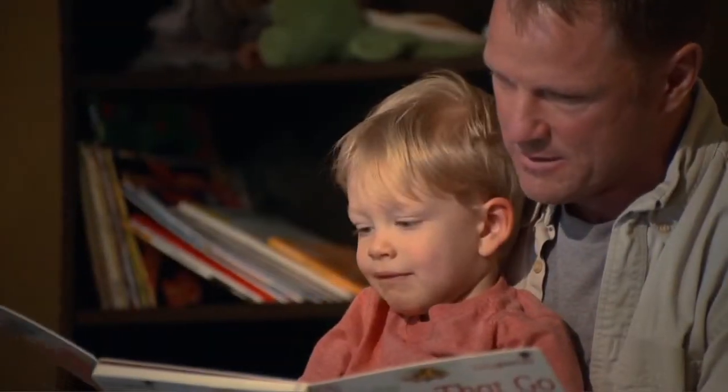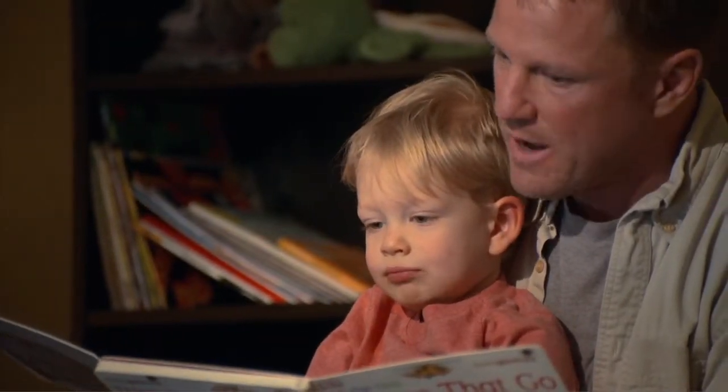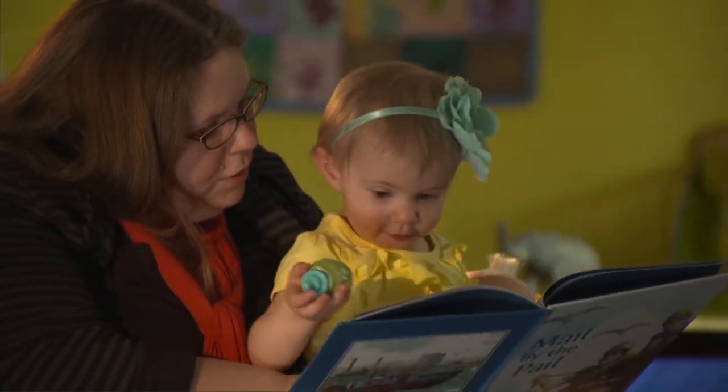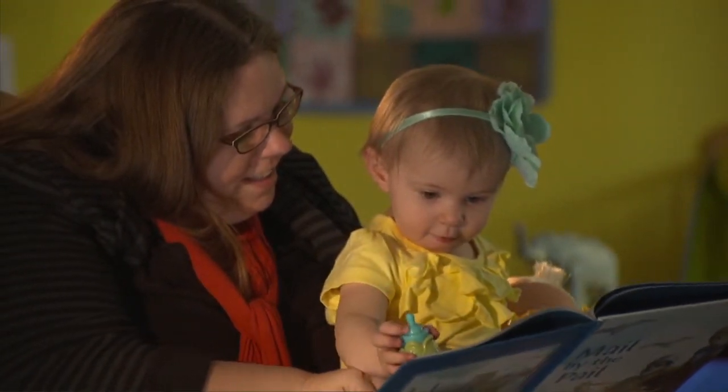Don't be afraid to read favorite books over and over again. Even if they know the book cover to cover, children will continue to learn from them and love them.